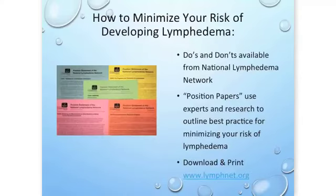To minimize your risk of developing lymphedema, there is much more information available through the National Lymphedema Network. There's a do's and don'ts page and position papers — documents put together by experts — that really outline best practice for you.